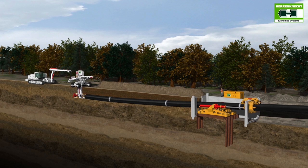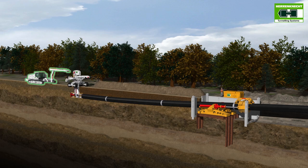The entire system consists of a tunneling unit, a jacking unit and an operating vehicle.